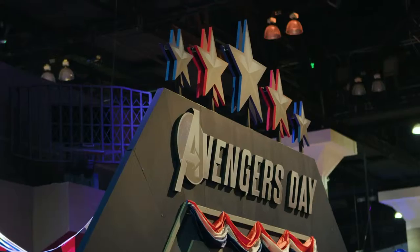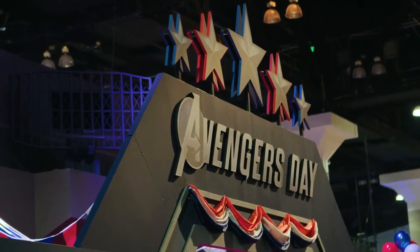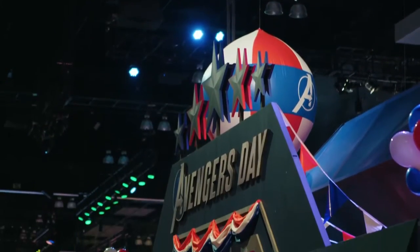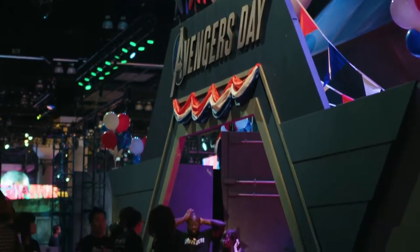The E3 booth is designed to bring fans into the world of Marvel's Avengers. Everything from the decor to the badge is modeled after the in-game A-Day experience. You can find the booth in the South Hall at number 1601. And if you're here at E3, you gotta come get your A-Day badge. You're gonna get a checkout time to come and see the Marvel's Avengers demo. It's 30 minutes of awesomeness.